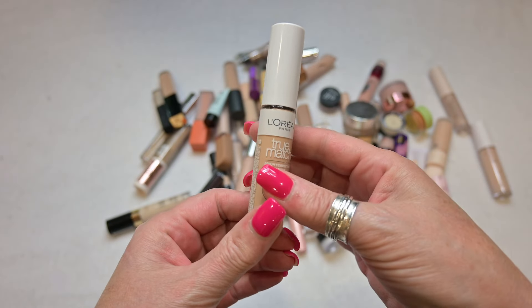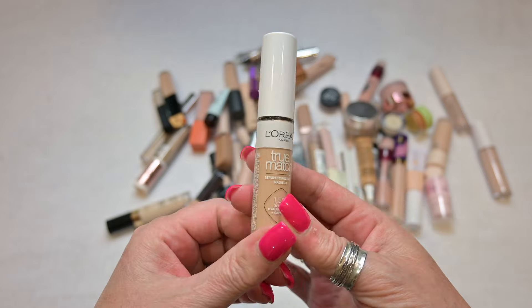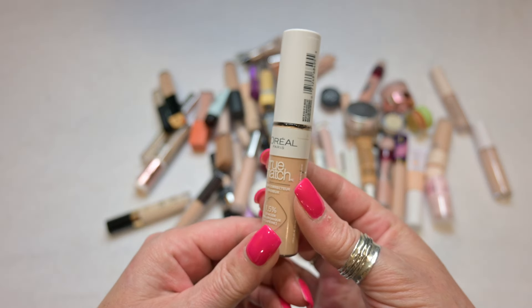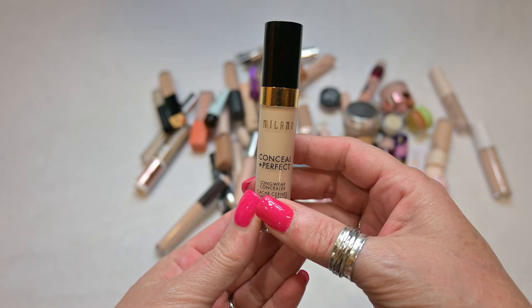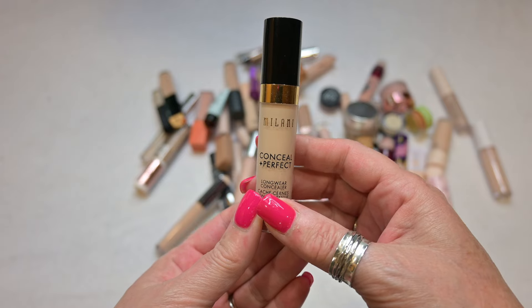Next up I have the L'Oreal True Match concealer — this is a serum corrector in the shade C2 Light. I'm also going to go ahead and keep this one. I love the L'Oreal True Match line of products; I think they're all very good especially for being drugstore. And lately I've been finding that drugstore products are outdoing my high-end products. So this is a keep.